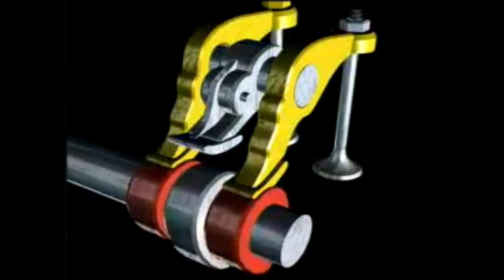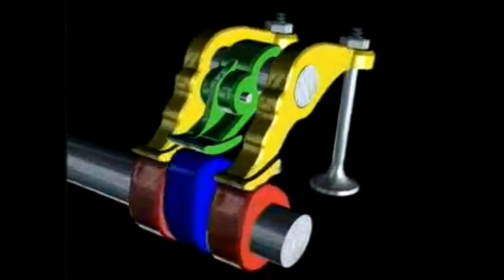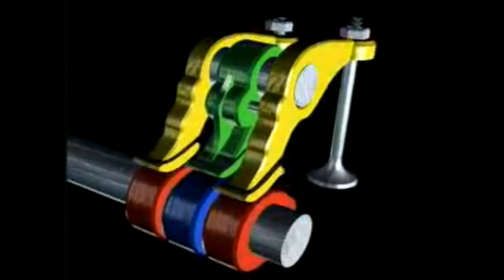In VTEC engines, there are two sets of lobes: a smaller one for when the engine doesn't necessarily need to make a lot of power, and a bigger set for when you floor the engine.